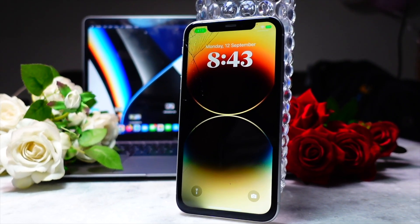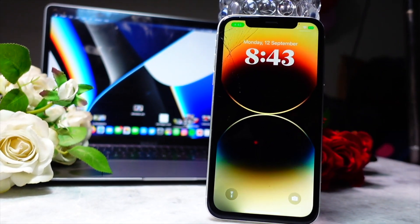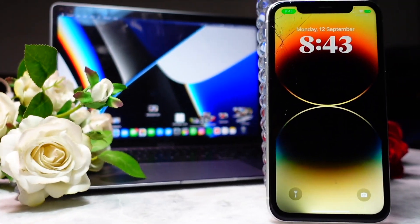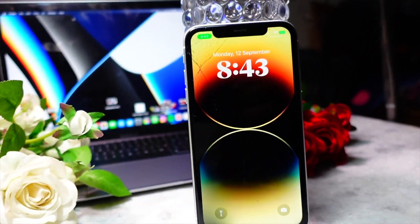Hello everyone, how are you all doing? In this video we are going to talk about two big issues that a lot of people are facing on the iOS 17 beta 2. My name is Jay and you are watching Tech Hype. Let's dive right in and talk about what these issues are and how we can resolve them.